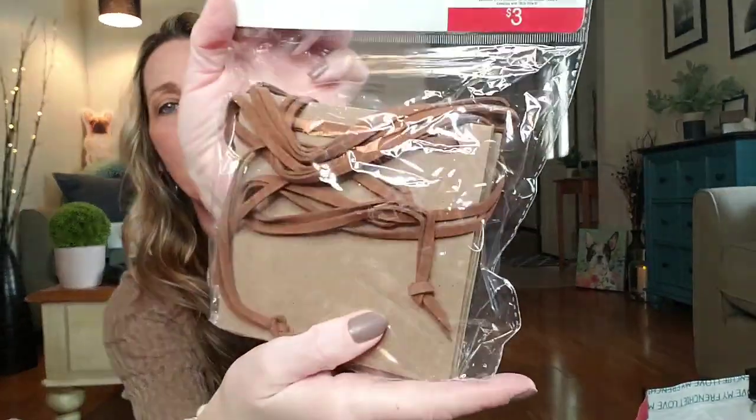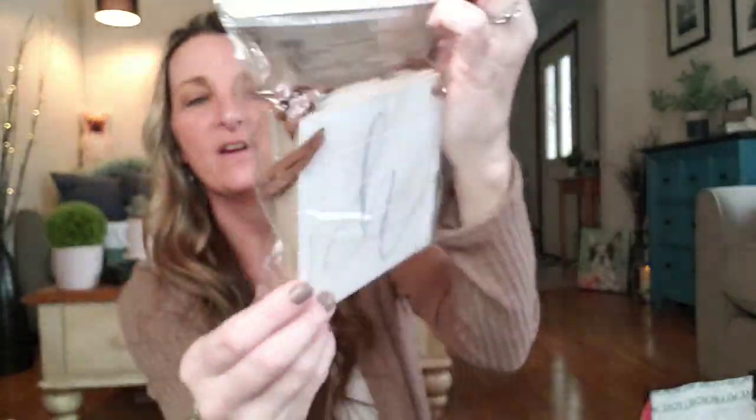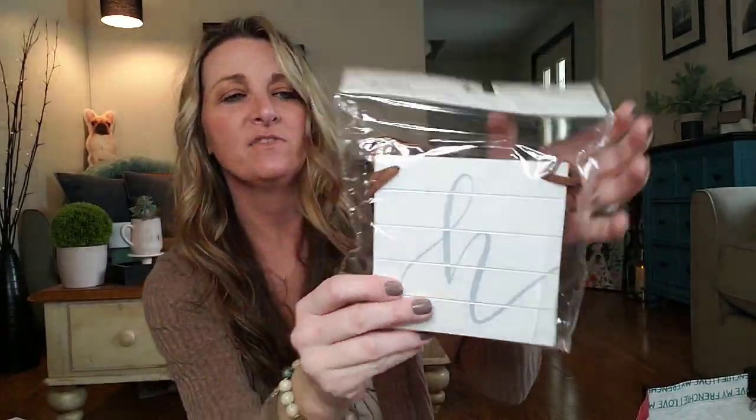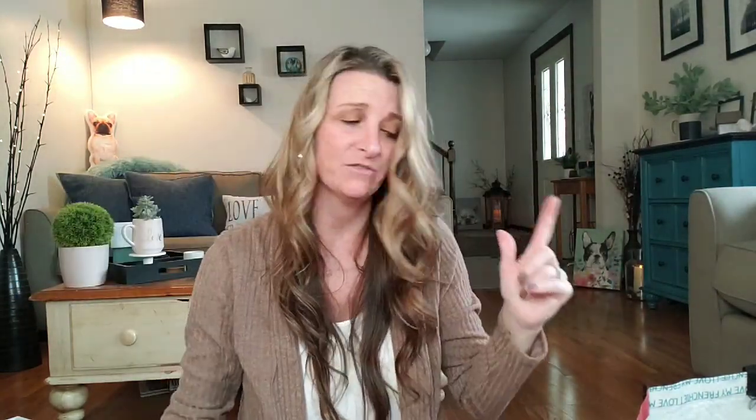I picked up this banner — it's a one count, 72 inches long. It is wood and it has like a leather stringer and it says 'home.' If you didn't want to use the leather thing, you can take it apart and scatter the letters different on the wall, or just set it up on a shelf and use the leather straps for something else. That was only $3 and they had a different one as well.